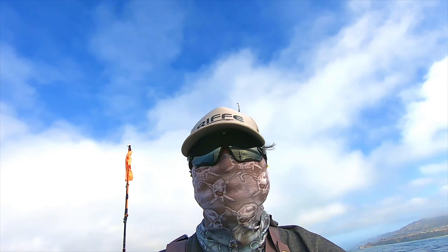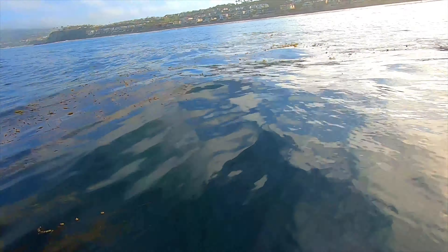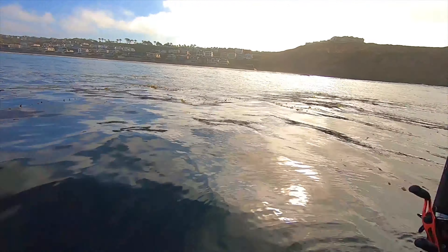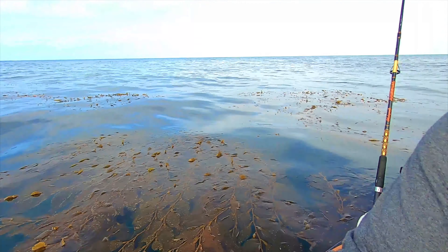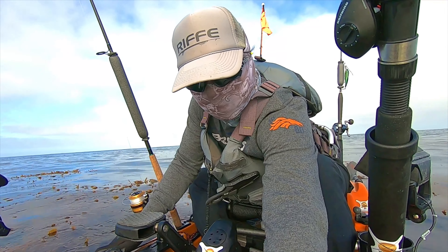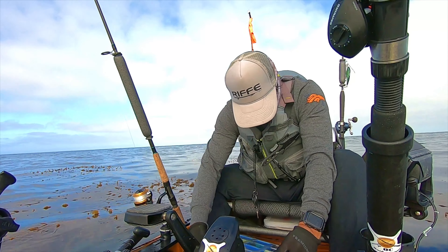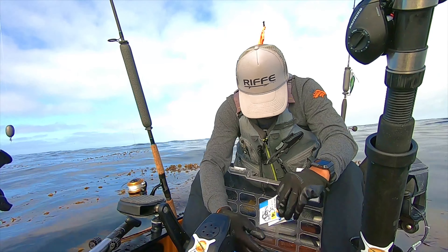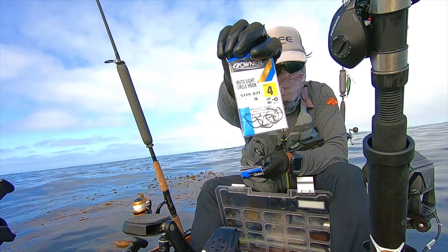Great news, guys — check it out, the kelp is on the surface! I am latched on, baby. So we're going to be fishing for sheephead now. I need to change up my hooks — let me switch to a number four circle hook. I like to use the light wire circle hooks; they work best on sheephead. Number four Mutu light circle hooks — perfect, right there.